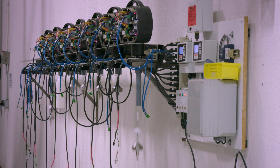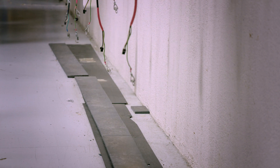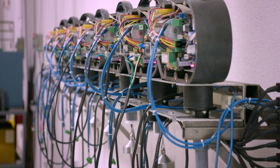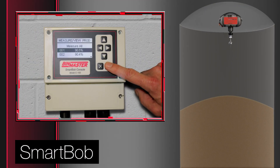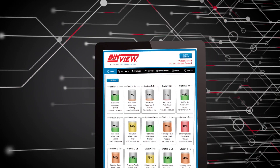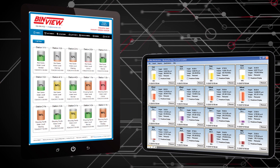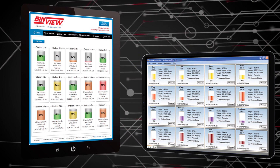SmartBob works like an automated tape measure, dropping a weighted cable to the material surface and retracting when the sensor probe reaches the material. It counts pulses on descent and again at ascent, then converts the pulses to a precise measurement. SmartBob takes measurements at pre-set time intervals, such as once an hour, or it can take a measurement on demand. Measurements for all bins can be accessed using BinView or BinVentory software, or consoles for local measurement access.